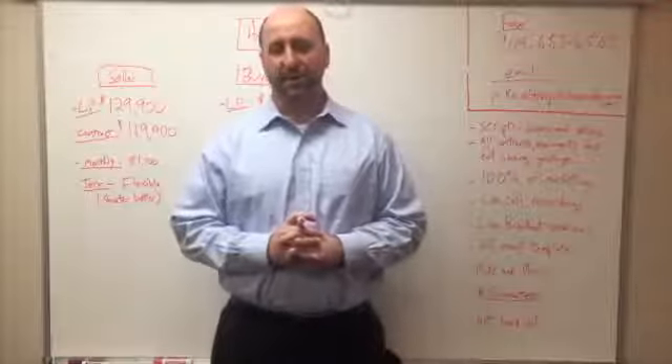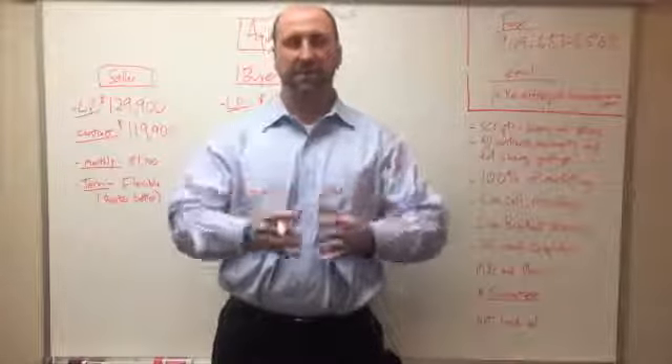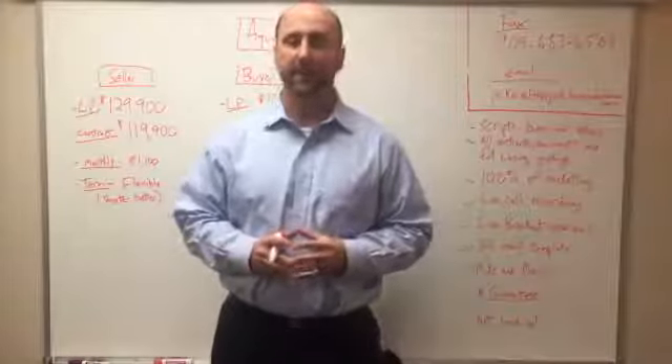Hey guys, this is Scott Ulmer here. I have a quick deal example I want to run through with you, and I just want to give some additional information about how we execute our ABLE strategy here, and the fact that you can do it in any market and really in any price point.